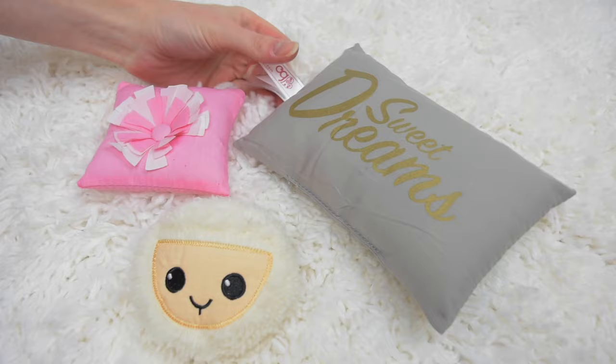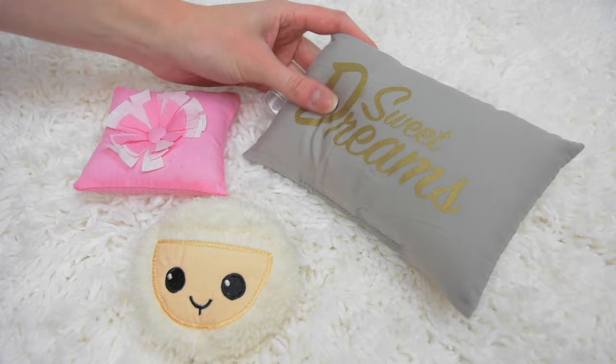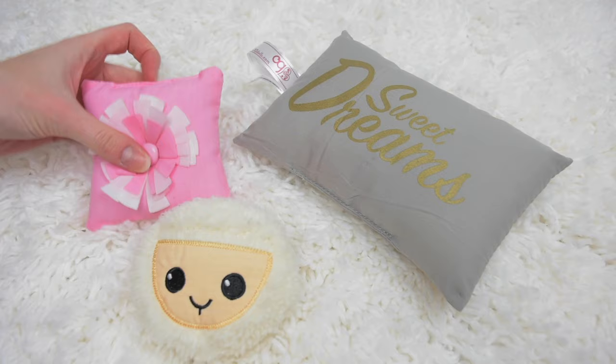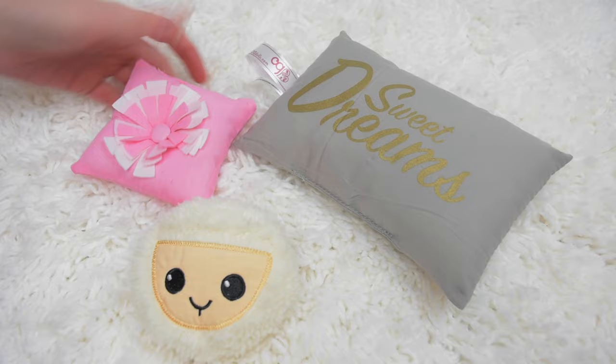Here are the three pillows. This one has a really long tag attached to it. It's a really pretty color, almost like a dolphin gray, and it has the word 'sweet dreams' printed on the front in a glittery gold color. The back is blank and it's a good head-sized pillow. Here's a little pink pillow that has a button stitched down the middle, stitched all the way through to the other side, with fabric cut pieces all around that kind of looks like a flower.